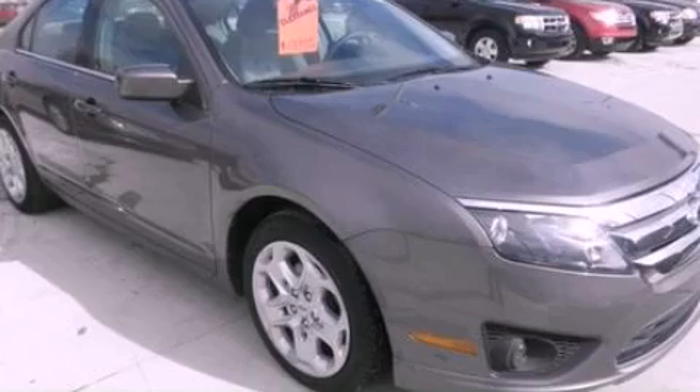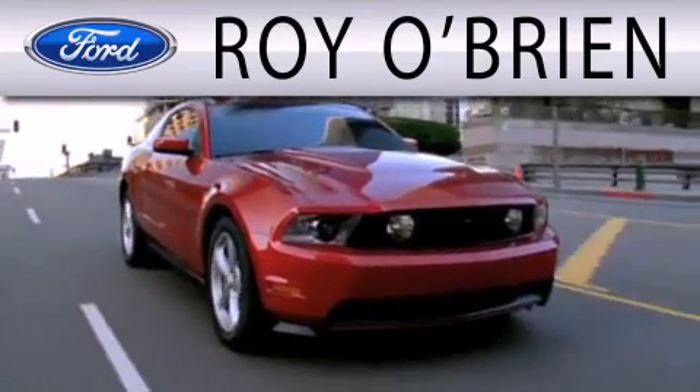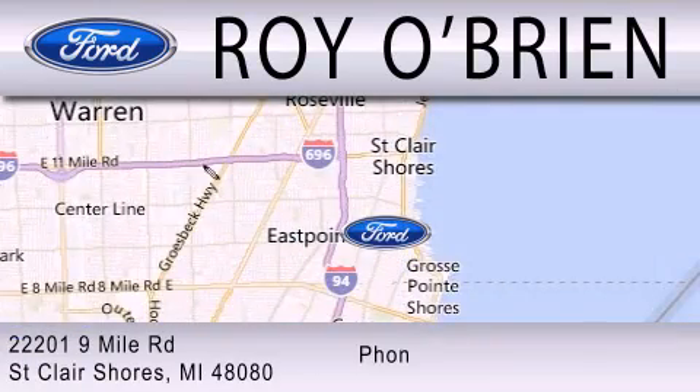Stop by today and test drive this vehicle for yourself. Roy O'Brien is dedicated to doing everything possible to ensure that the experience you have selecting your next vehicle is as pleasant as possible. We are located at 22201 Nine Mile Road in St. Clair Shores.